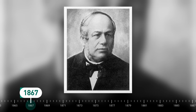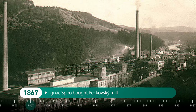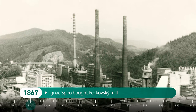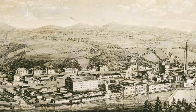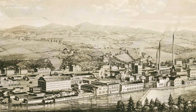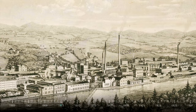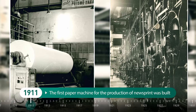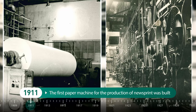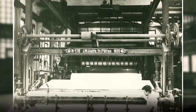In 1867, Jakob Spiro, a businessman in the paper industry, bought the Pečkovský mill. At first it was supposed to be just a pulp mill used for the Krumlov paper mill. Nine years later there were already three paper machines. The factory became the bearer of technical progress in the paper industry. In 1911, the first paper machine for the production of newsprint was built — at that time it was the largest and most modern paper machine in the world.